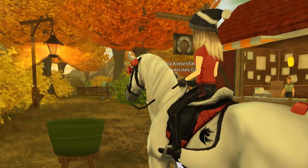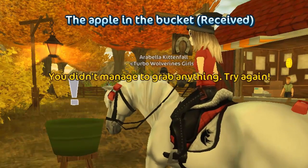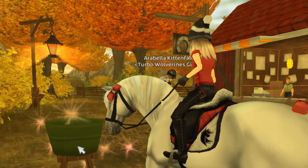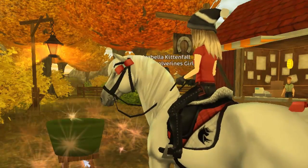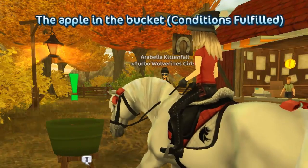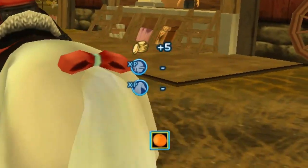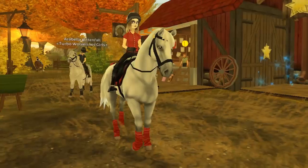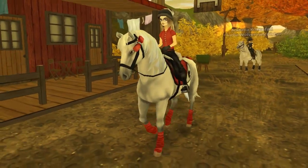Now we're at Golden Leaf Stables and we're going to start with the apple bobbing. I'm still searching for the leg wraps which match with my Halloween set. I've got the accessories for the head of the horse, but not the leg wraps yet — I really want those. We got a Clementine orange, which is not what I want, but yeah.